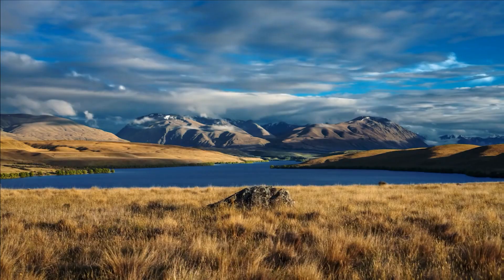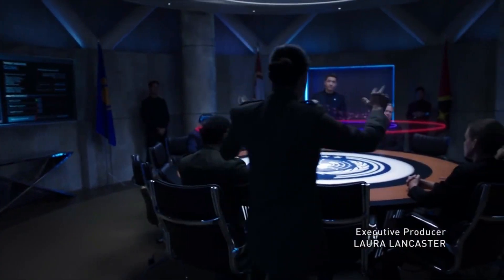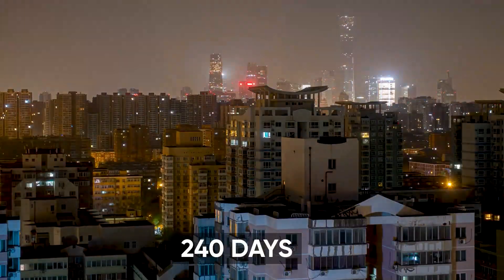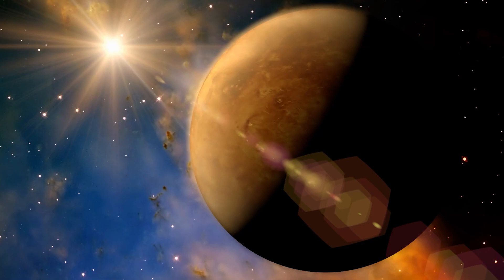However, scientists have been discussing whether it's more like Venus or Earth. NASA pointed out a significant similarity between Kepler-69c's orbit, which takes about 240 days, and Venus's revolution around our Sun.